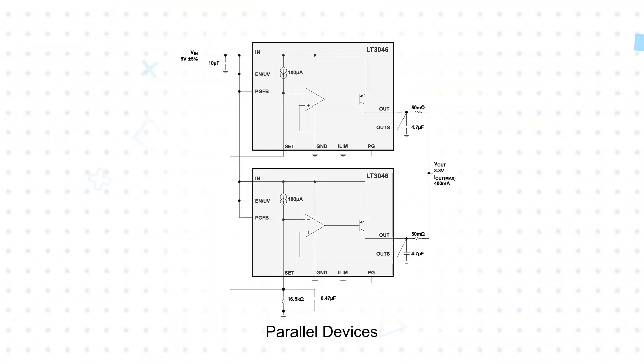The LT3046 can be used in parallel to further reduce noise, increase output current, and spread heat on the PCB. Additional reductions in output noise can be achieved by using an optional set pin bypass capacitor, or by increasing the output capacitance.